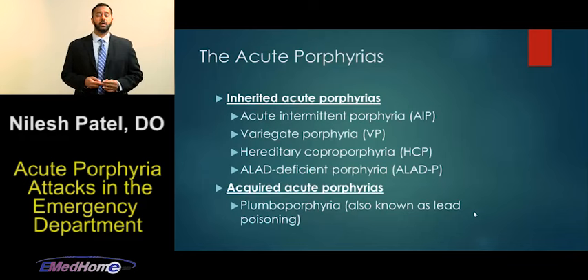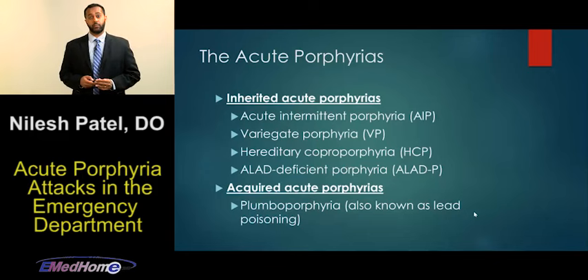For the most part, porphyrias are inherited — autosomal dominant inheritance with variable expression. Some of them are actually acquired. The ones we'll discuss today are the acute porphyrias, of which there are four main types: acute intermittent porphyria (AIP), the most common; variegate porphyria (VP); hereditary coproporphyria (HCP); and the very rare ALAD-deficient porphyria. There is also an acquired porphyria, but the goal of this talk is the four acute porphyrias, because these are the ones that present with crisis, that we'll see in the emergency department, and that carry a mortality risk.